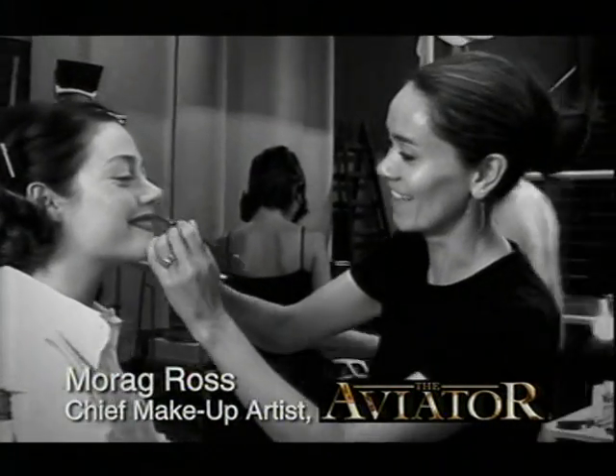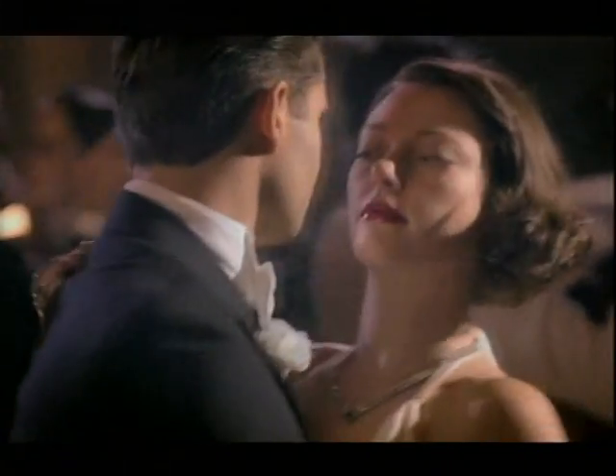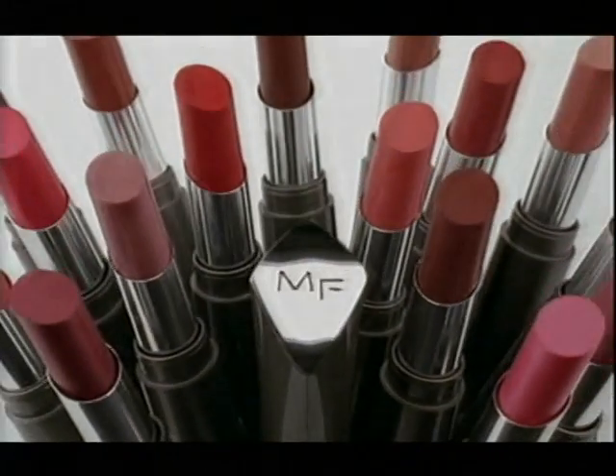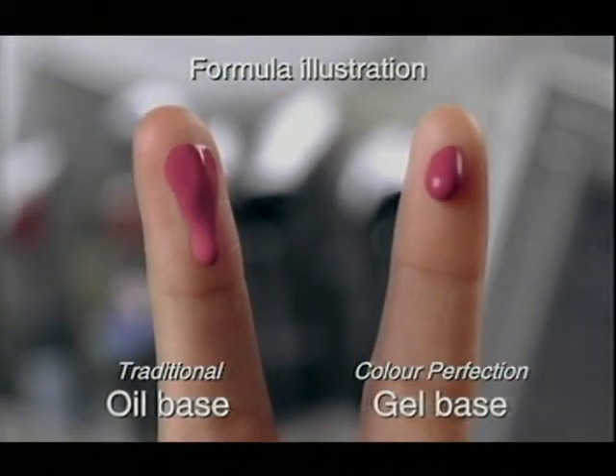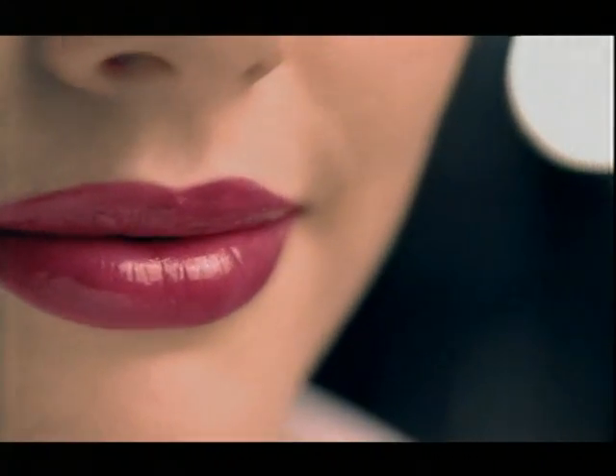I'm Morag Ross. I did the makeup for Cate Blanchett in The Aviator. To get those perfect red lips of the 40s, I used Max Factor's new Color Perfection. It has a gel-based formula that doesn't bleed or highlight cracks, but looks smooth and flawless.